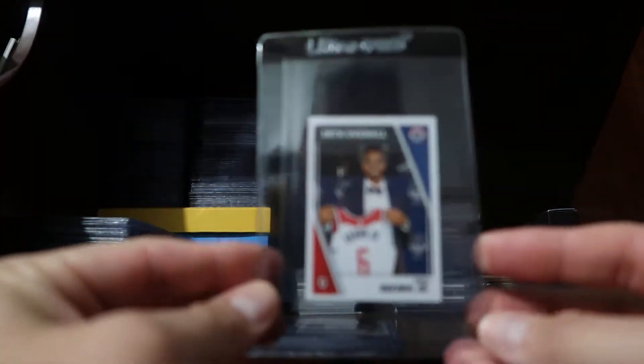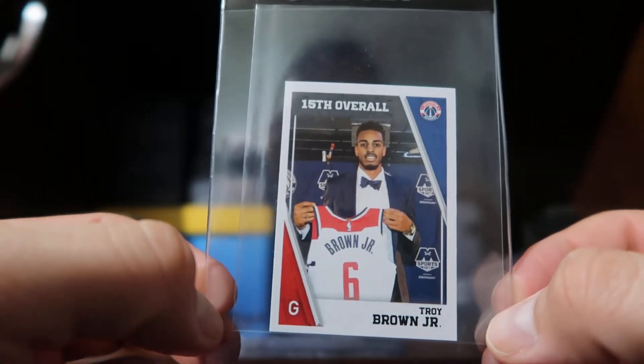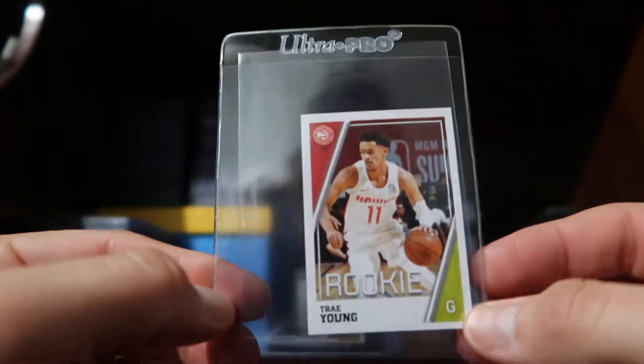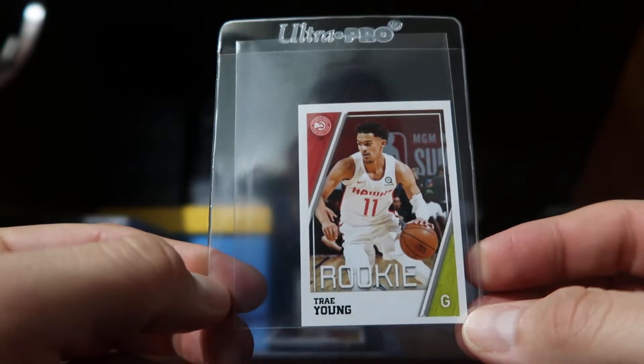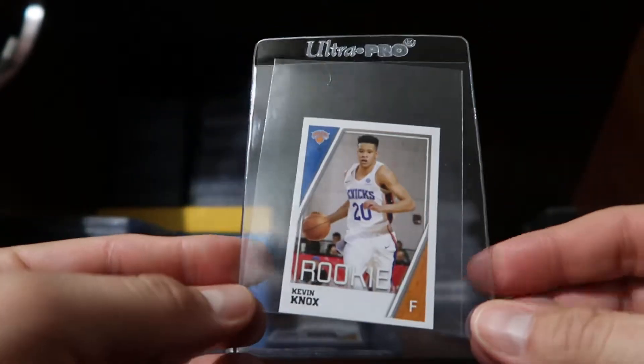Obviously right now Panini is a company that is producing a lot of stickers — they have them for football and they have them for basketball. I've picked up a couple of packages; I think each package is like a dollar and they come with either five or seven stickers. Here's a Steph Curry — this is 2017-2018 — and right now at Target you can also find the football version.